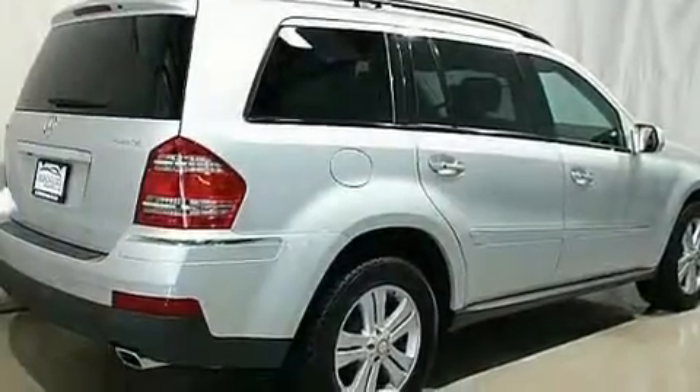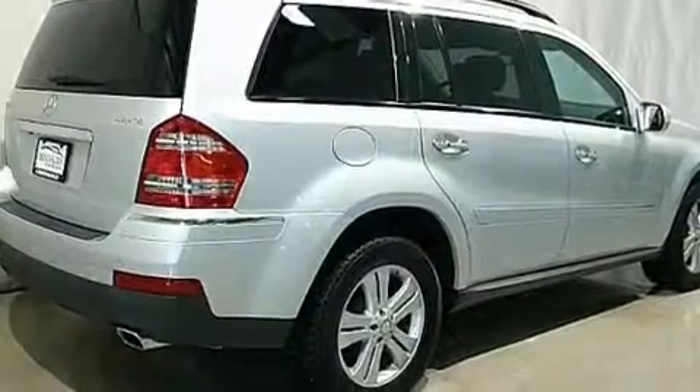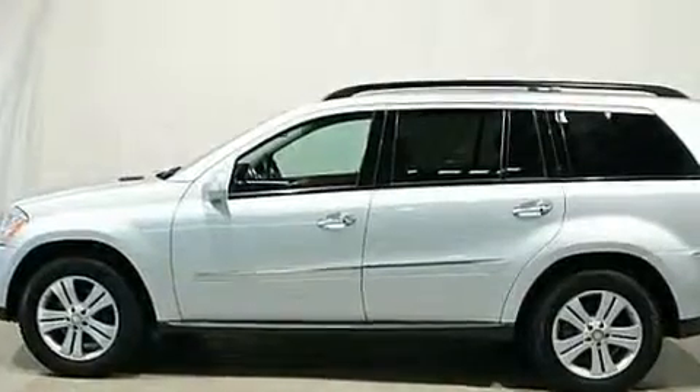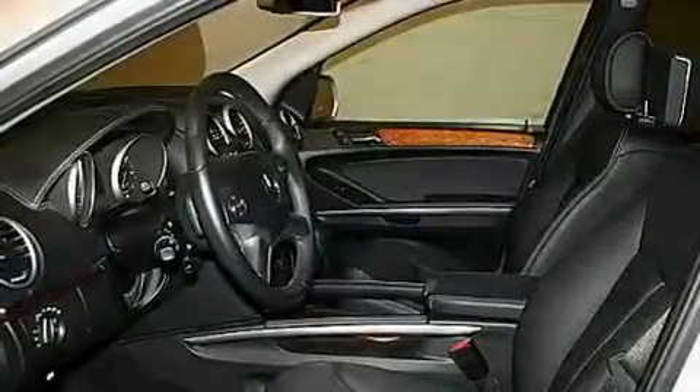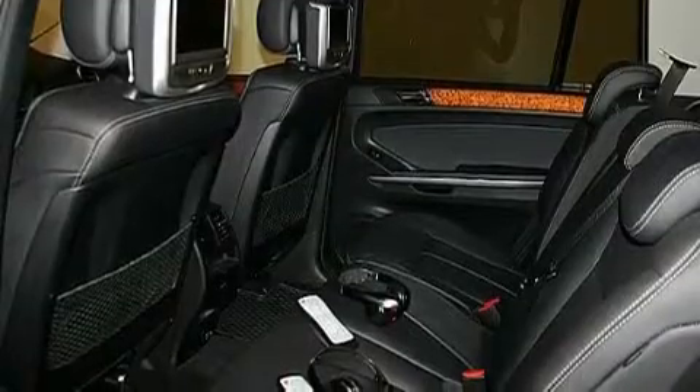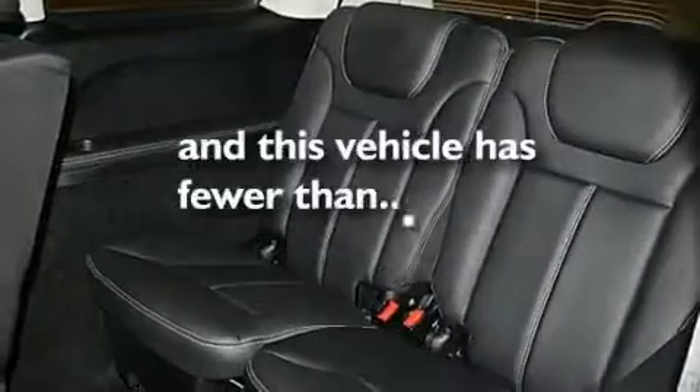Its top features include memory settings for the seat's positions so you can recall your favorite alignments with the push of one button, a sunroof, a navigation system, an air suspension, heated washer fluid, aluminum wheels, an engine immobilizer theft deterrent system, a low tire pressure indicator, a power passenger seat, and this vehicle has less than 34,000 miles.